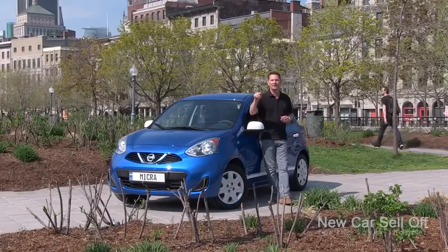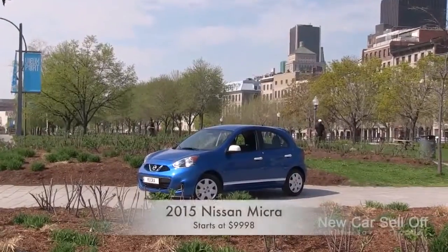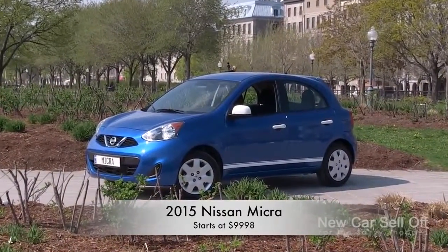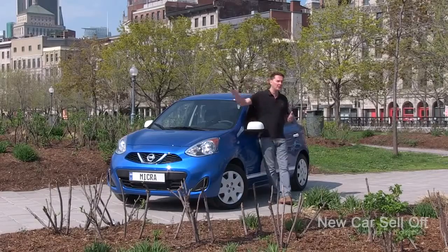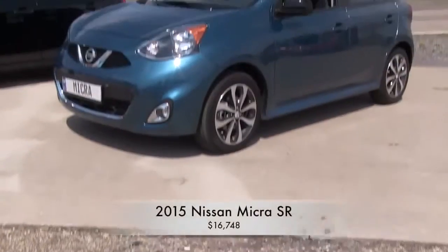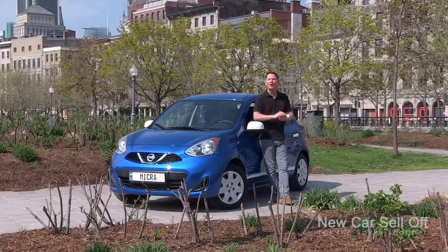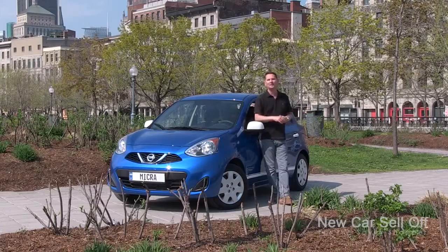The starting price for the Micra is $9,998. That's right — a brand new car with wheels, an engine, everything, and a full warranty for under $10,000. So this is an alternative for people looking for a used car. The most expensive Micra you can get is $16,700. This is definitely a less expensive city runabout, and that's where we are — in downtown Montreal — to check out the new Micra.